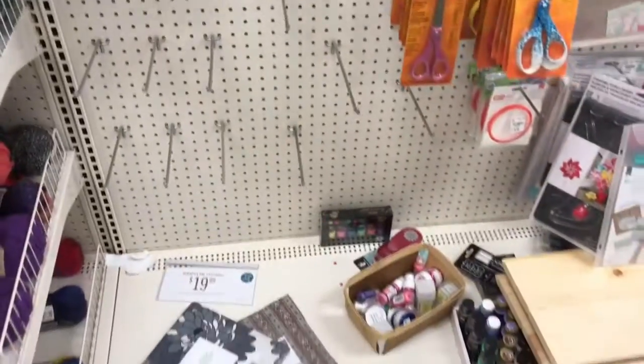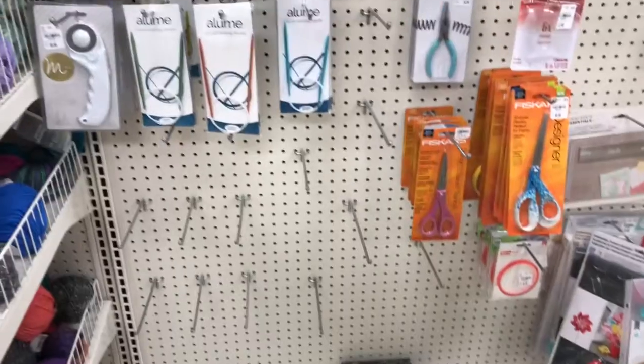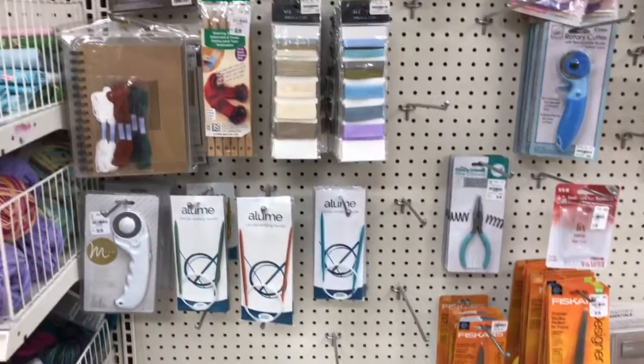Hey gang, I'm coming to you from Tuesday morning and this is what my craft aisle looks like. Should I be concerned?